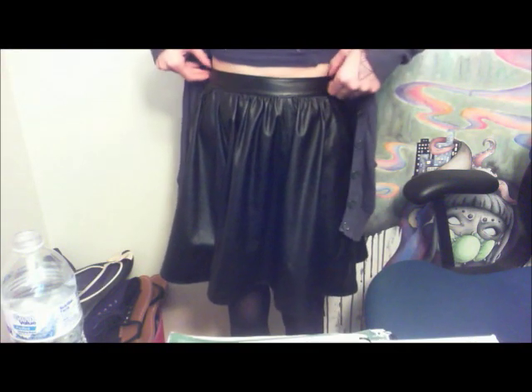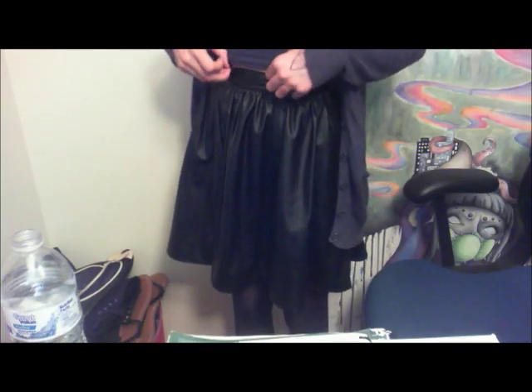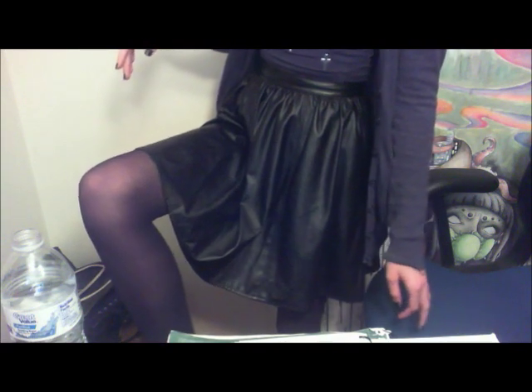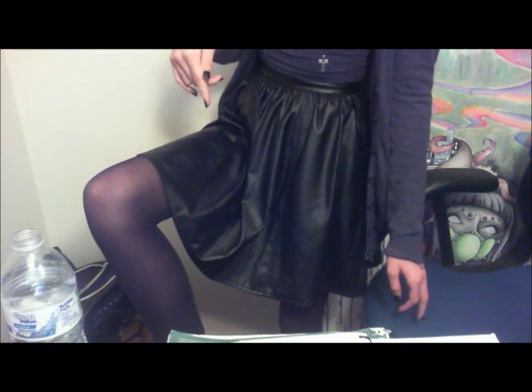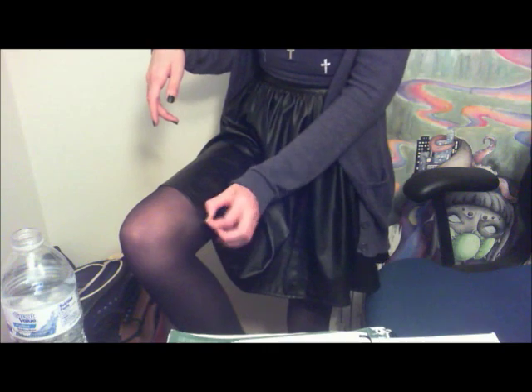My skirt is just a high-waisted pleather skirt — I always call it pleather. I got it as a present. I think it's from JC Penney. And my tights are just small black opaque tights. You can get them from, like, anywhere. I think I got these at Kohl's.